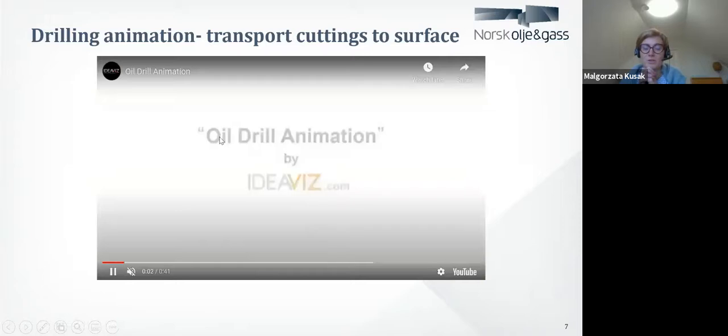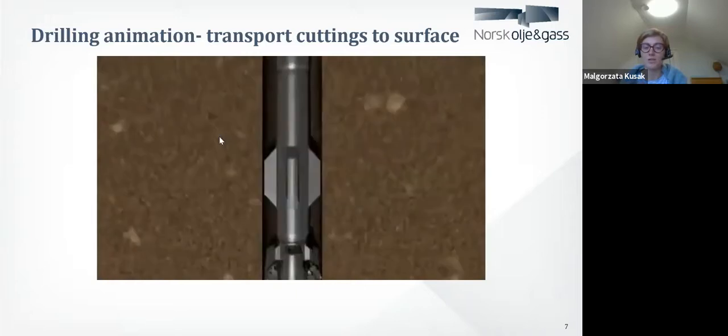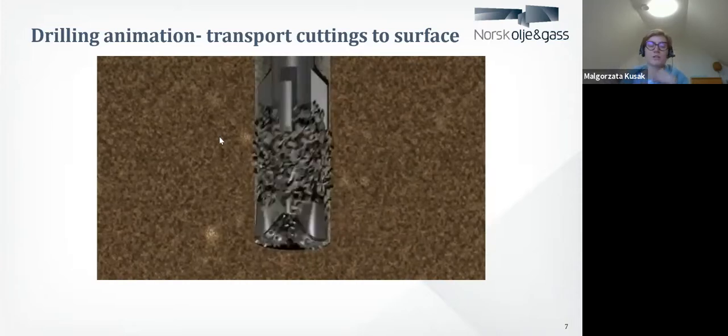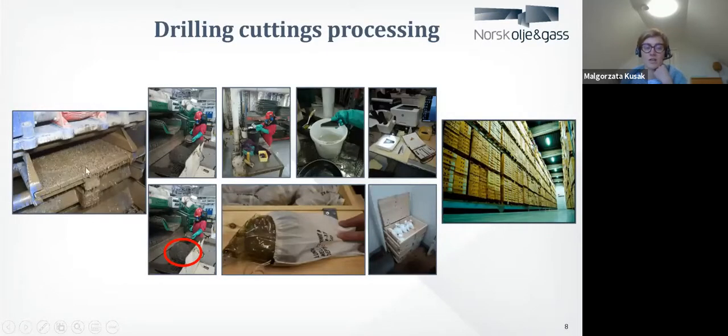For somebody who doesn't know what drilling cuttings are, there's a small animation showing how you produce drilling cuttings. When you run with the drilling bit into the formation, you start pumping drilling fluid, which cools the bit and moves the pieces of rock to the surface. Those pieces of rock are transported to the surface and then you can find those drilling cuttings on something called shakers. Shakers separate the cuttings from the drilling mud. Then a person called a mud logger or mud logging geologist collects the samples, prepares them to send to shore, and they are stored for a long time.